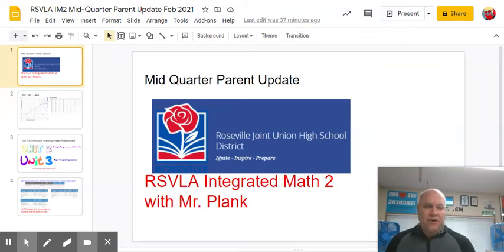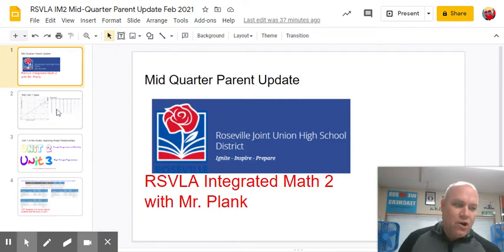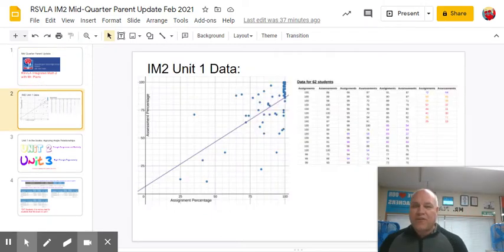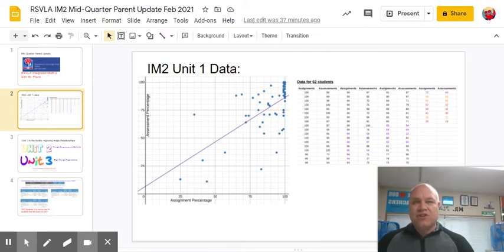Hi, this is Mr. Plank. I'm your son or daughter's math teacher for Integrated Math 2. I wanted to give you an update on the quarter. We're six weeks in, we've got four weeks to go. So Unit 1 is in the books, and most students did really well with it. Most students are sitting pretty right now in the grade book with a B or better.